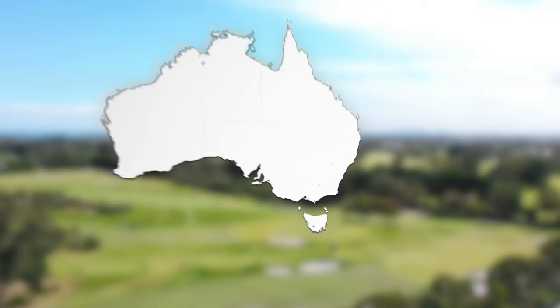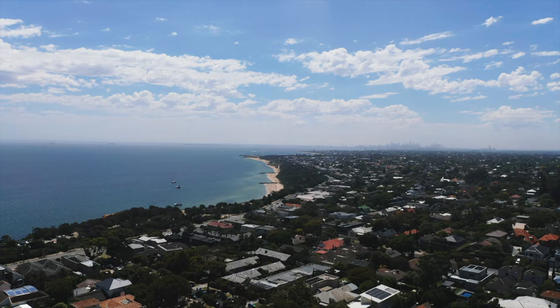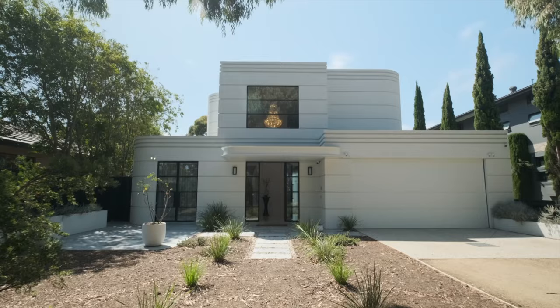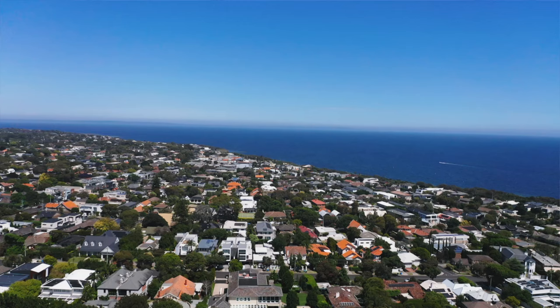Next up, this home in Victoria uses the natural environment to its advantage. So, Kate, we're in beautiful Black Rock. I grew up in this area — it's like coming home for me. I love Bayside.